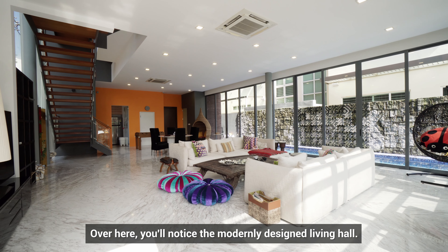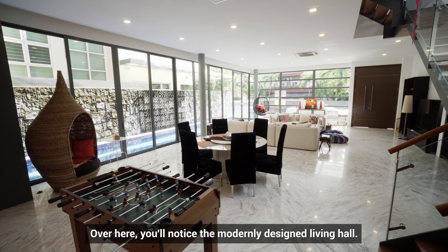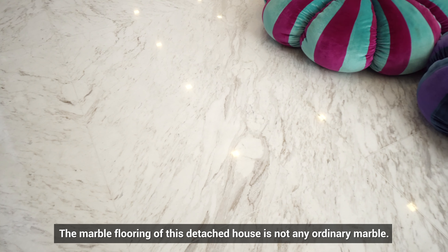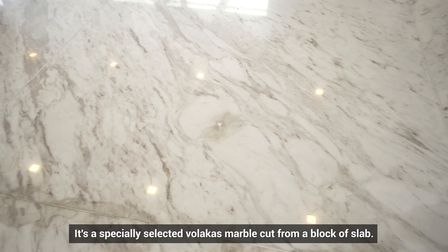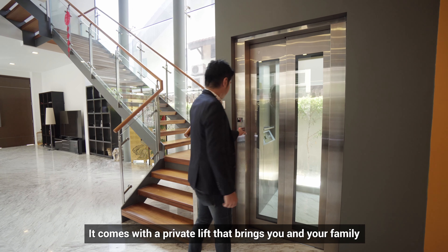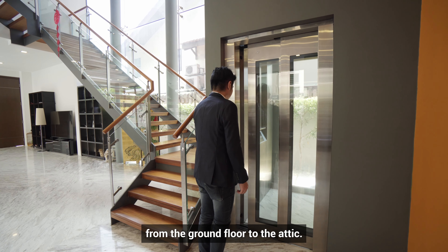Over here, you'll notice the modernly designed living hall. The marble flooring of this detached house is not any ordinary marble — it's a specially selected book-matched marble cut from a block of slab. It also comes with a private lift that brings you and your family from the ground floor to the attic.